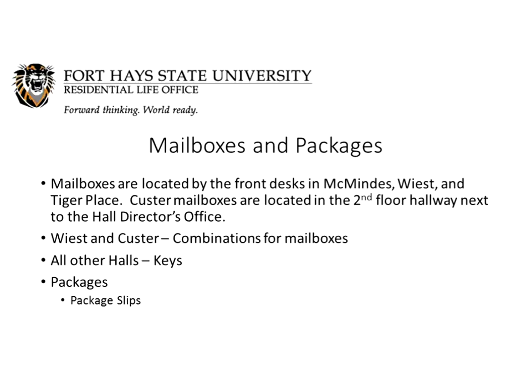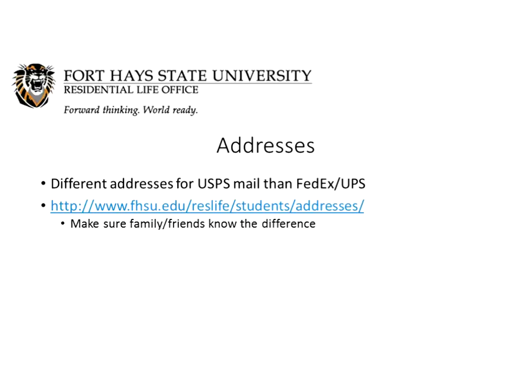We understand that people often get alerts on their phones saying a package has been delivered, but all of our halls log packages so we can track them. Even if it says your package was delivered to the hall, give the mail person a couple of hours to log it and get the slip in your mailbox before you come looking for it. Each of our halls has two addresses — one that the US Postal Service uses and one that FedEx and UPS uses. You can find all of those addresses on the ResLife webpage. Make sure your family and friends know which method they're using so packages get to your hall faster.